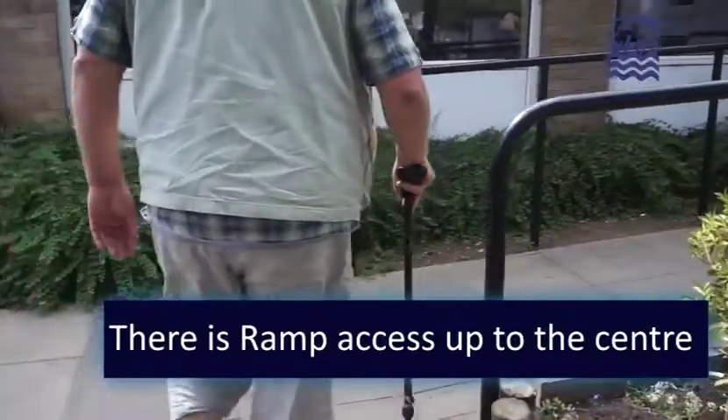There's a pay and display car park and bike racks next to the centre. There is ramp access up to the centre.